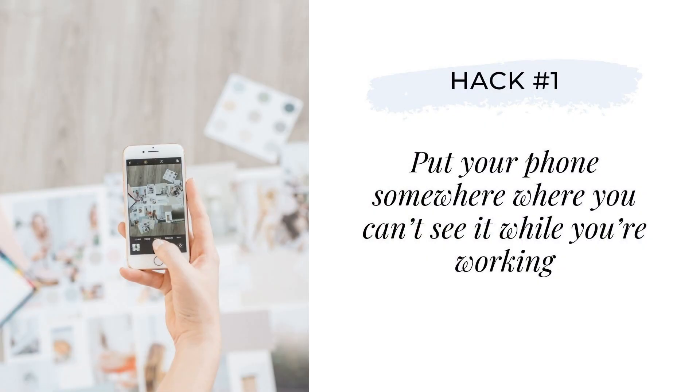Productivity hack number one for website designers: put your phone somewhere that you can't see it. They say the best way to avoid the temptation to text and drive is to put your phone somewhere in your car that is well out of reach. The same thing goes for trying to drive distracted in your business. You may not be putting actual lives in danger when you pick up your phone for the 37th time that day, but there is one thing you are killing and that is your productivity.